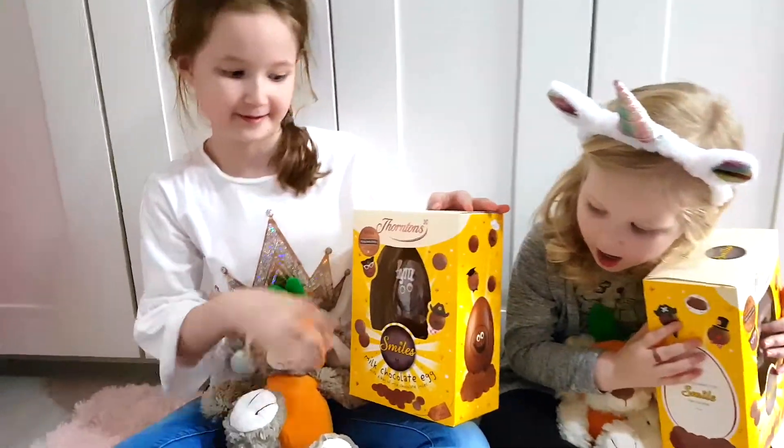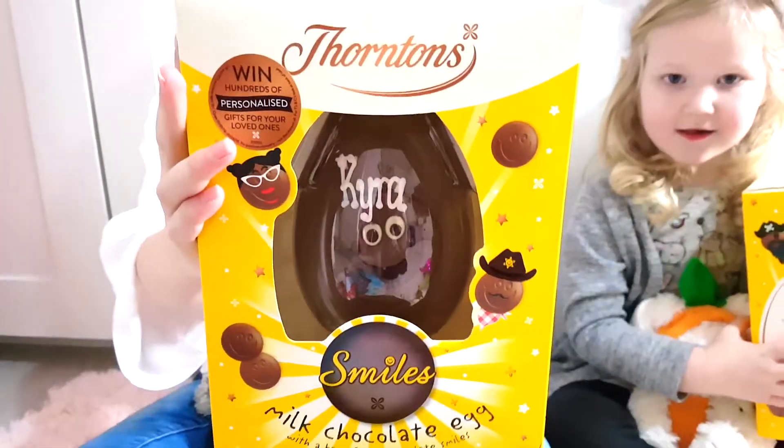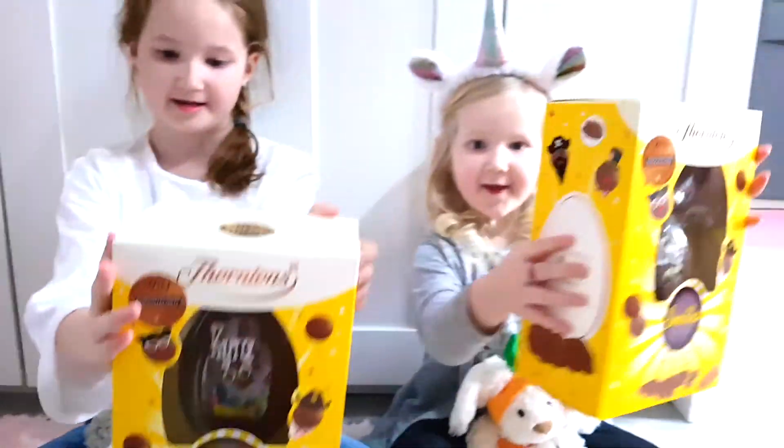Wow, shall we see a closer look so we can see your name? This is Kyra. And yours, Iris?